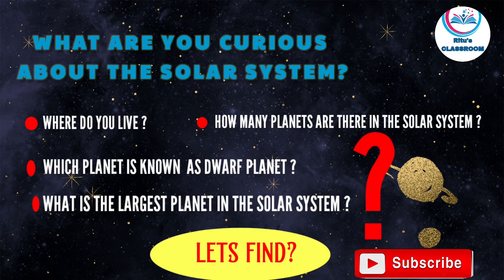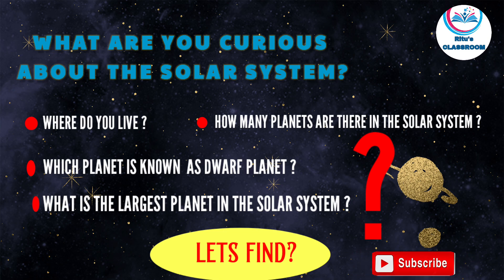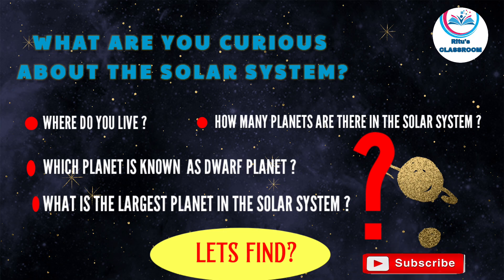What are you curious about the solar system? Where do you live? Which planet is known as a dwarf planet? What is the largest planet in the solar system? How many planets are there in the solar system?